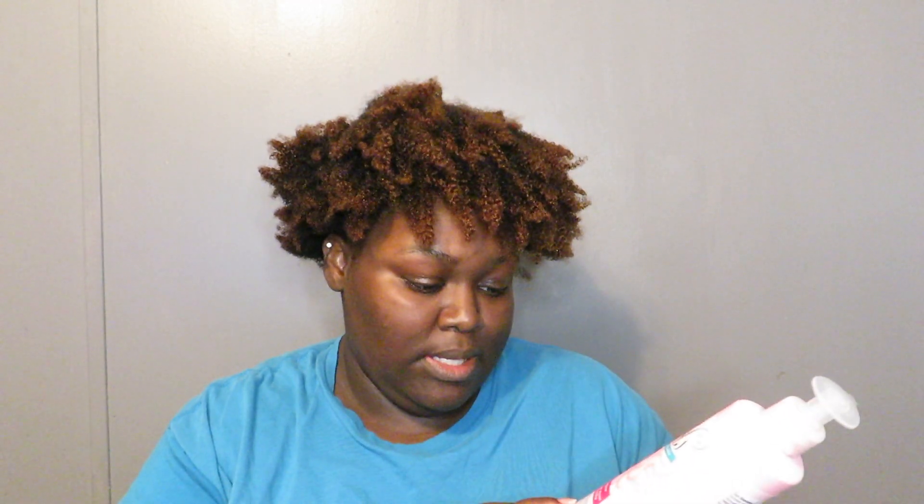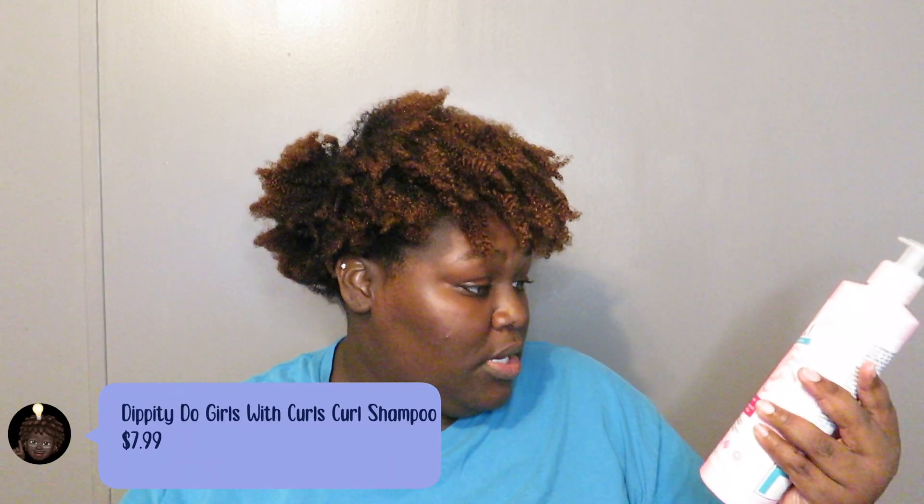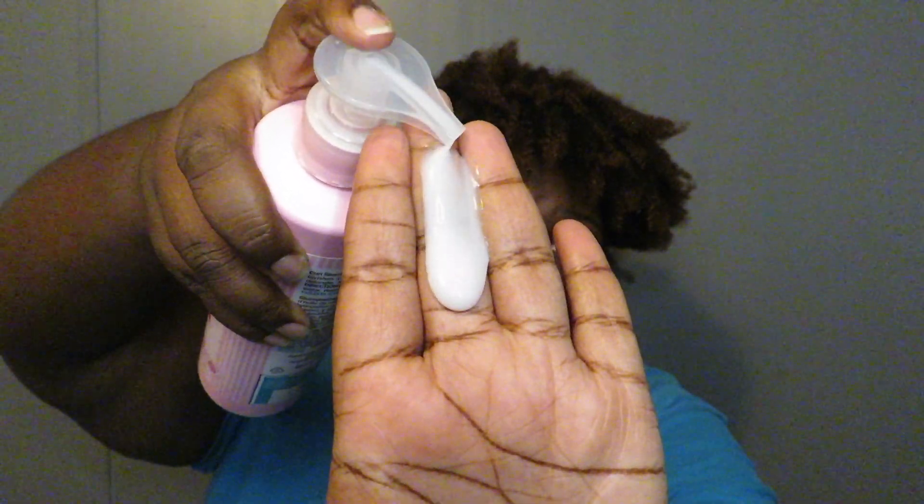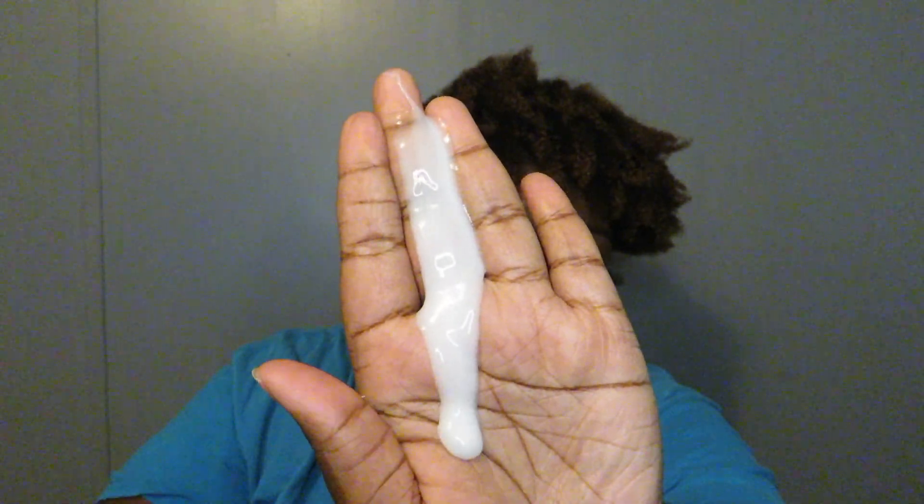Now it's time for the shampoo. I noticed something while I was detangling — on the back of these products, most of the time you see 12 months, but this is 24 months, which means I get to keep it for two years after opening. First up is the curl shampoo — it's a gentle curl cleanser that seals in moisture and boosts shine. It is silicone-free, sulfate-free, paraben-free, color-safe, and not tested on animals. It's 13.5 ounces and I think it was $7.99. The consistency comes out milky colored and really runny, and the smell — it smells like some kind of fruity candy. I'm a sucker for a smell, I like it.